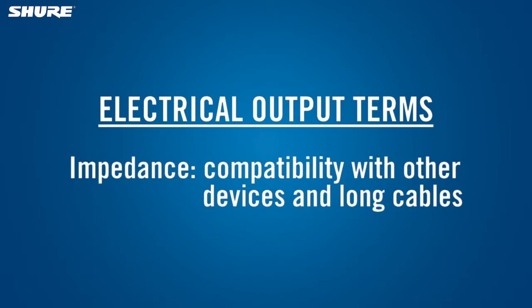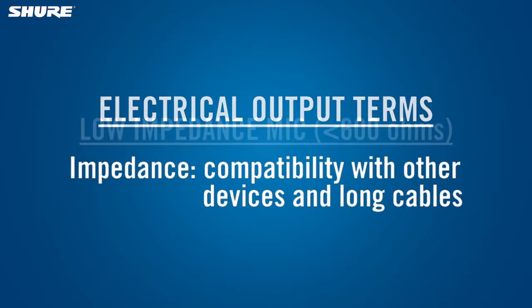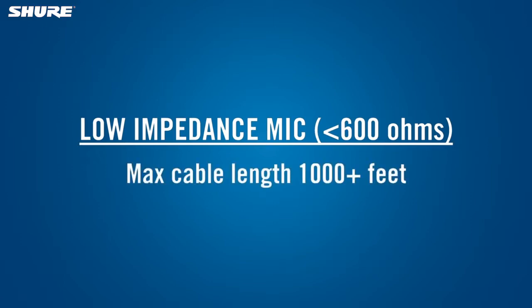The impedance of the microphone is important because it affects how it interfaces with the next device in the audio chain and its ability to be used with long cables. A low impedance mic, with an impedance of less than 600 ohms, can be used with cable lengths of 1,000 feet or more with no loss of sound quality.